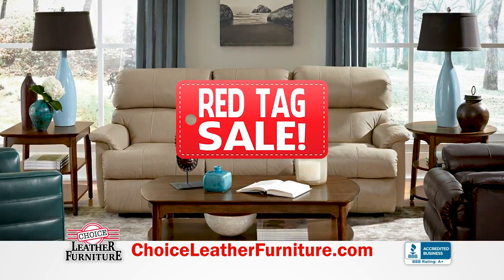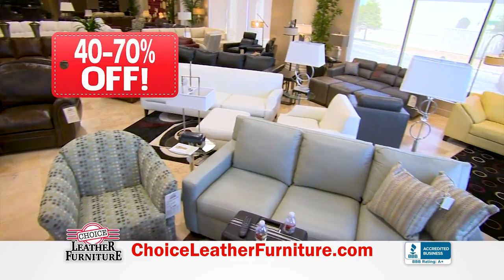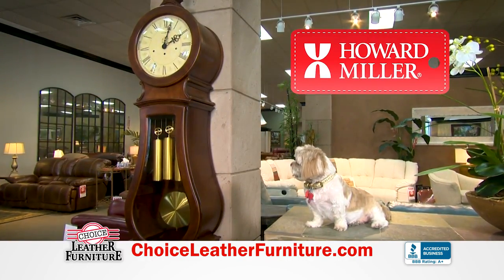Save money during Choice Leather Furniture's annual Red Tag Sale featuring Flexsteel brand furniture. You'll find store-wide savings of 40 to 70% off on higher quality real leather furniture. Similar savings on all Howard Miller clocks — they make a great gift.